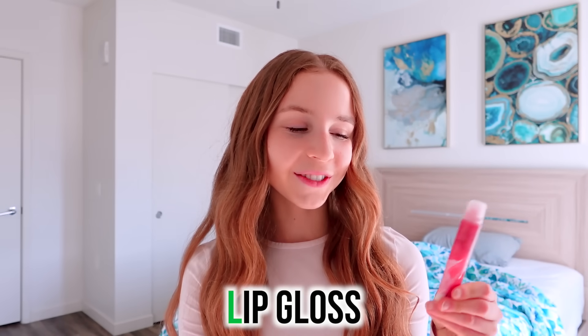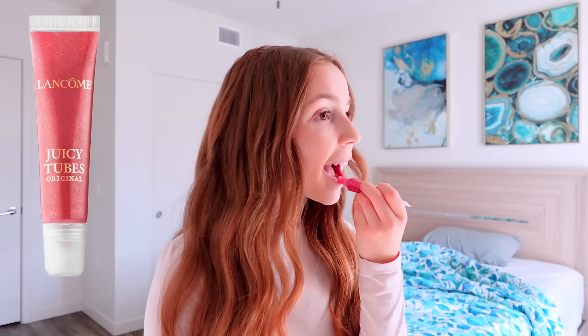I'm going to apply some lip gloss for L. Normally I would apply this at the end of my makeup routine, which I'll show you later. The lip gloss I used today is the Lancôme Juicy Tube.